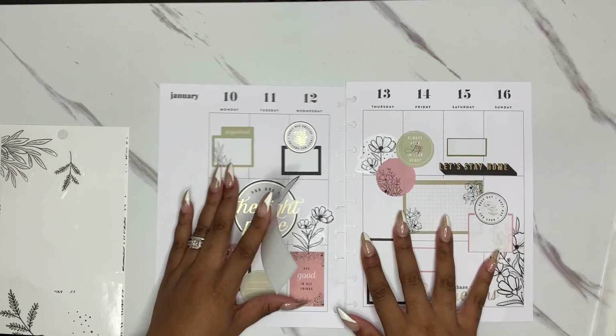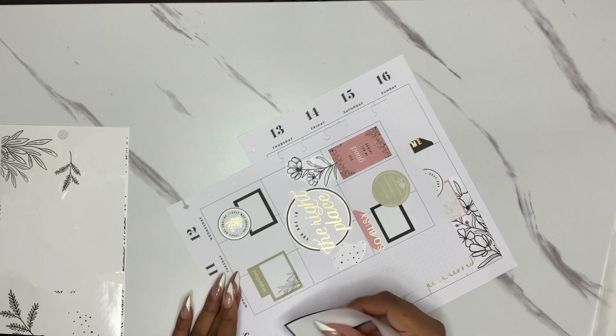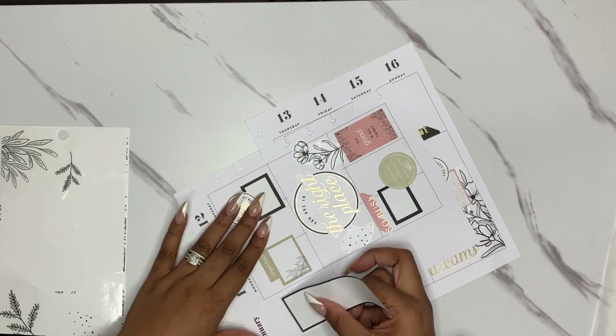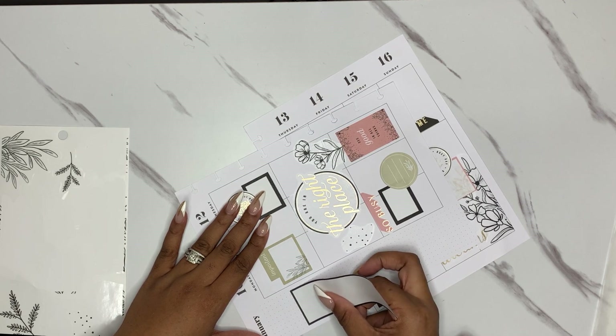If that book is still available I will drop it in the description below. That is one of her older books, so I have no clue if it's available or not, but if it is I will drop it below.